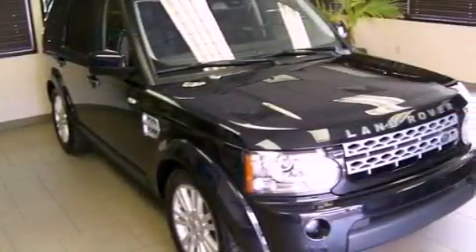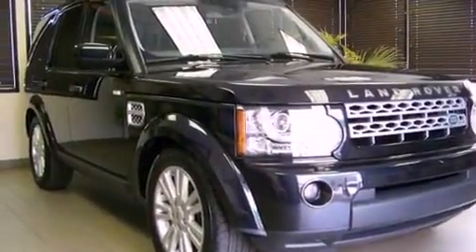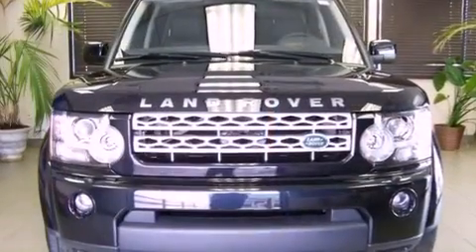Its top features include air conditioning with automatic climate control, a split folding rear seat, cruise control, a leather-wrapped steering wheel, and an air suspension.